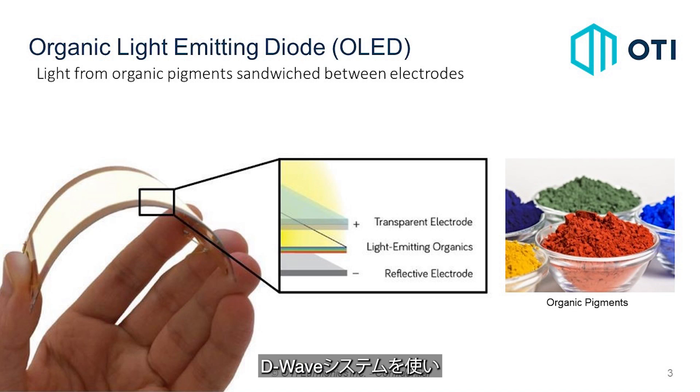The main application that we work on is doing quantum chemistry simulations. One of the biggest things that made us work with the D-Wave system is actually the accuracy of the results. We always get very precise calculations.